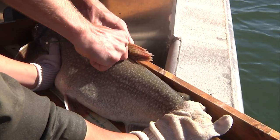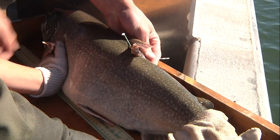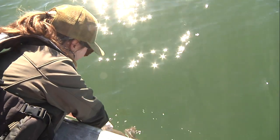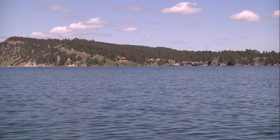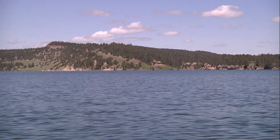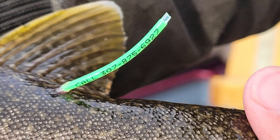One of the tools fisheries managers use in the course of their work are tagging studies, an important method of data collection that biologists have used for years, which helped them understand everything from distribution of fish populations to angler catch and harvest rates. If you're a regular at one of Wyoming's lakes, reservoirs, or even a few rivers, you've probably caught a tagged fish and wondered why it had a tag on it.